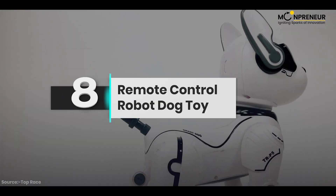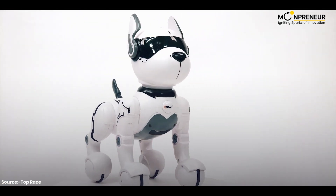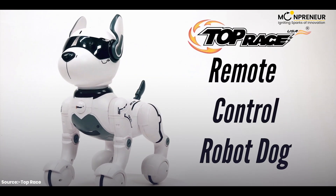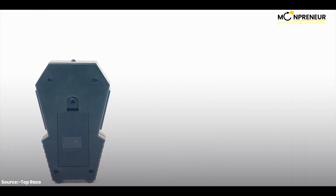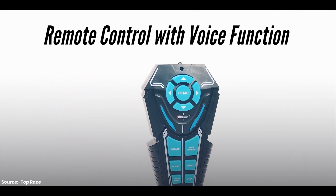Number eight is the remote control robot dog toy. Introducing the remote control robot dog from Top Race — give your dog commands with the included easy-to-use remote control and watch as it plays the day away.